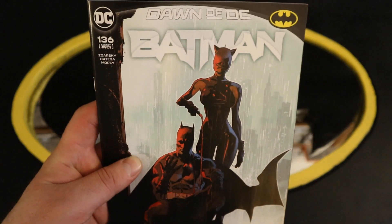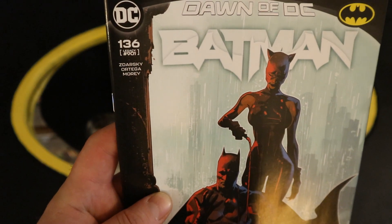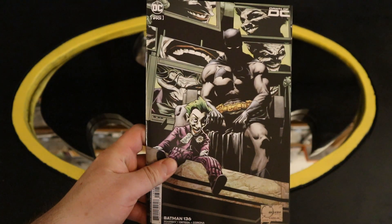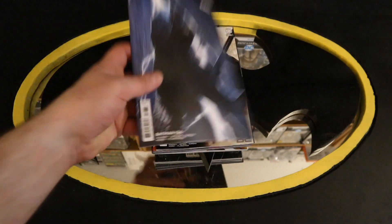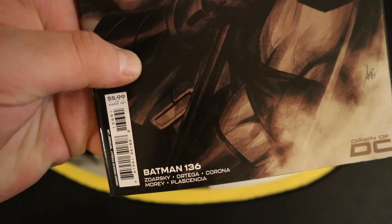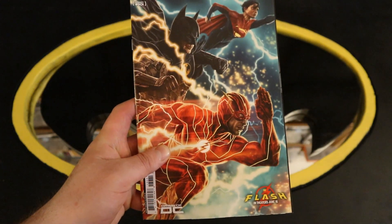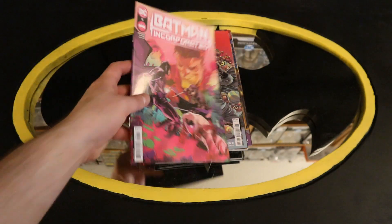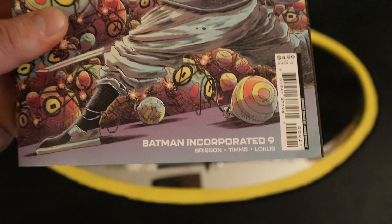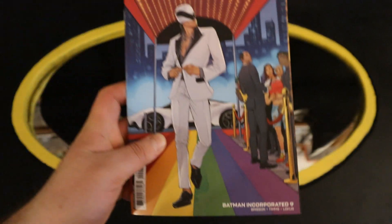Now on to Batman Comics, Dawn of the DC Universe — Batman number 136. You can see it's sort of the equivalent of Batman number 901. Then Batman 136 variant cover, another variant cover, another variant cover, another variant cover, and a Flash movie variant cover. Now on to Batman Incorporated number 9, with a variant cover and a Pride Month variant cover.